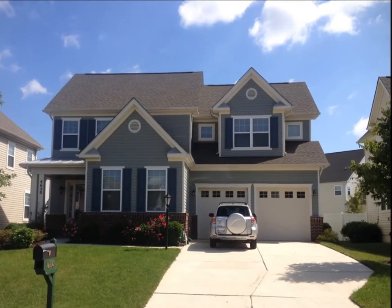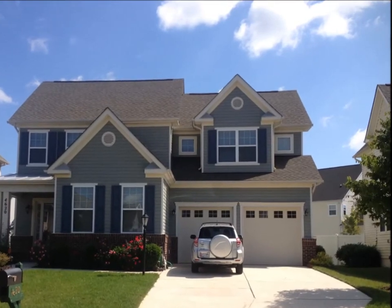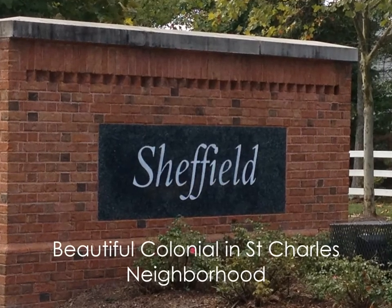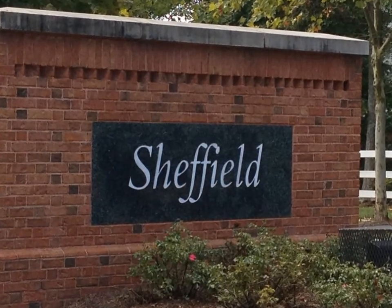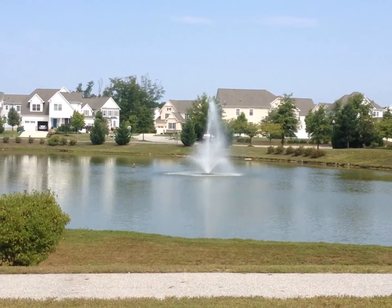This home has everything a growing family needs: space, comfort, location. A beautiful colonial in the St. Charles neighborhood of Sheffield, zoned for the new St. Charles High School, close to the community clubhouse and lake with walking path.